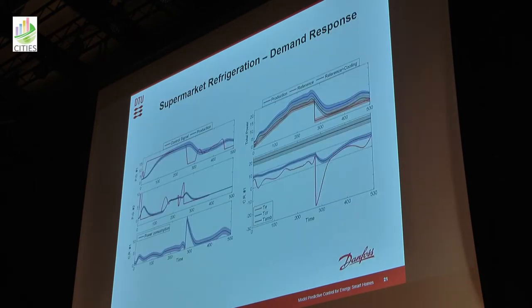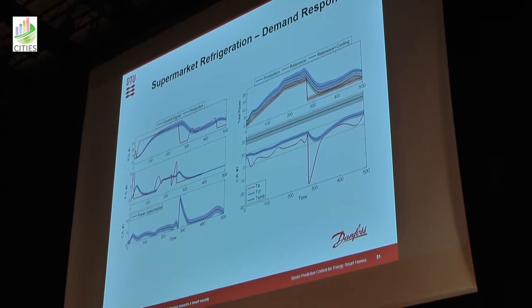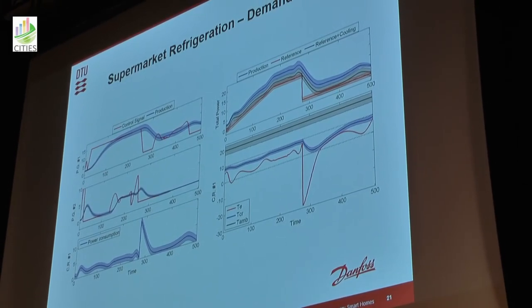We have done previously similar studies with Danfoss, showing you can use the same techniques for scheduling the operation of supermarket refrigeration plants. When you have an excess of power, you can start cooling the supermarket to the lower limit because electricity is essentially free, and store energy that way.